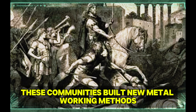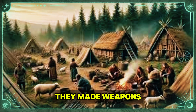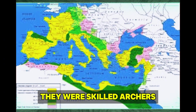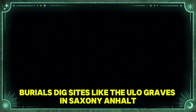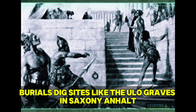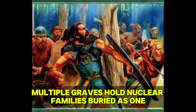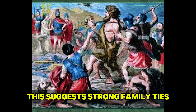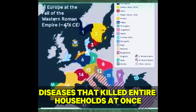These communities built new metalworking methods for handling copper and bronze, making weapons and tools of unprecedented quality. They were skilled archers, as shown by the stone wrist guards found in Bell Beaker burials. Dig sites like the Eulau graves in Saxony-Anhalt give close looks into Bell Beaker family life. Multiple graves hold nuclear families buried together, including children who died young, suggesting strong family ties and possibly outbreak diseases that killed entire households at once.